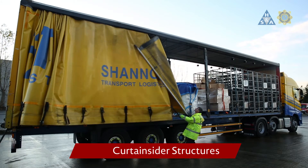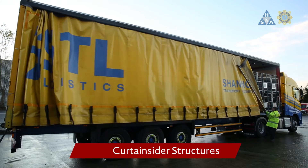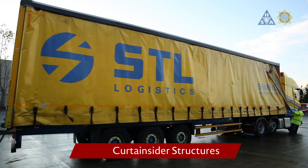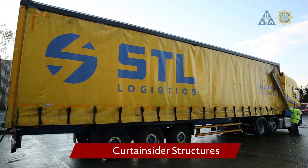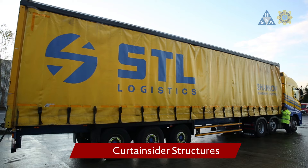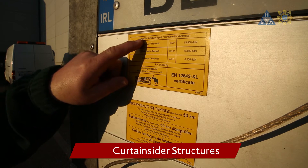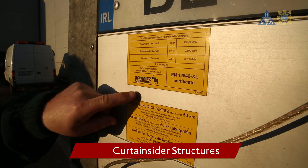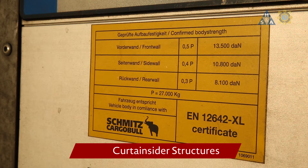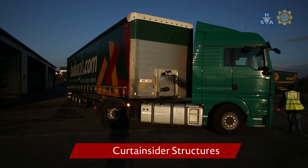Curtain-siders are common types of superstructures that are easy to load and unload. As a general rule, goods carried within curtain-sided vehicles should be secured as if they were being carried on a flat, open bed vehicle. If the loading configuration or its securing would cause concern on an open vehicle, then it should be considered equally unacceptable for a curtain-sided vehicle. Unless they are purposely designed according to standard EN 12642-XL, the curtains must not be considered as part of any load restraint system. An XL-rated curtain must be used on an XL-rated trailer, otherwise no extra restraint benefit can be provided.